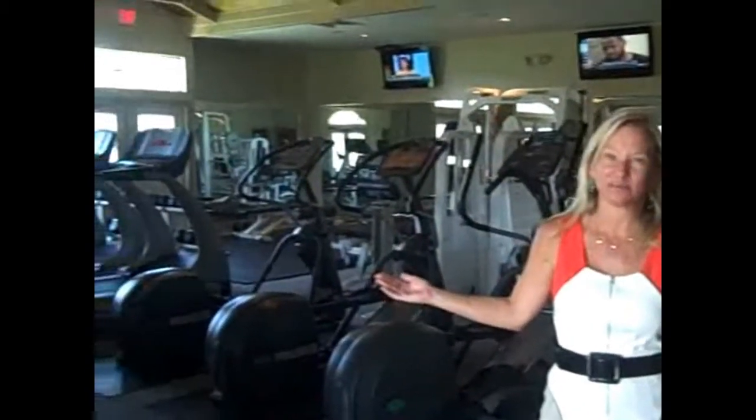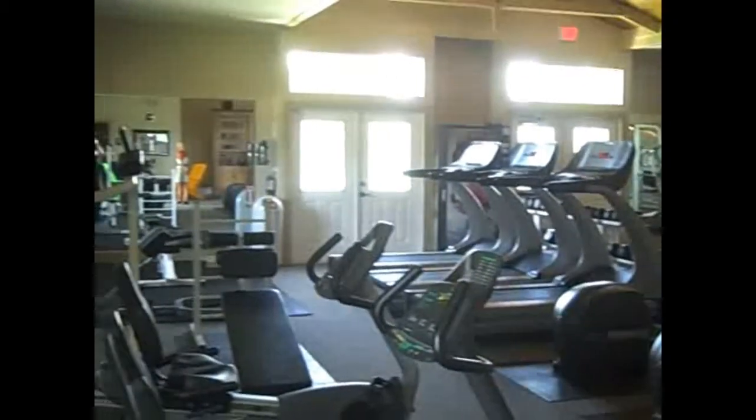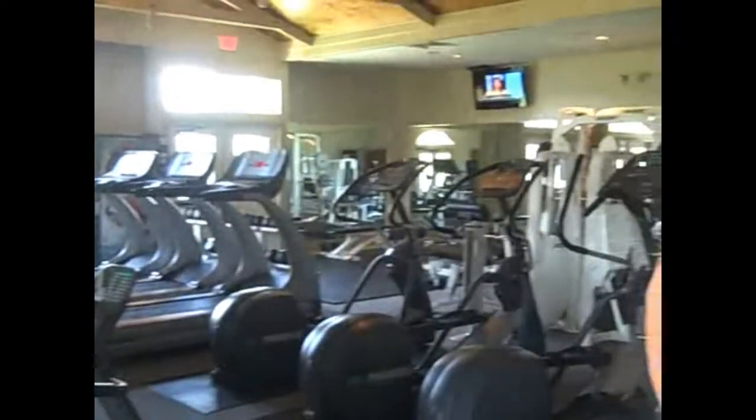If you're looking for an active lifestyle, World Golf Village has it all. You can see here our fully stocked and equipped fitness room. Brand new equipment, well maintained, offers 24-hour access as well as fitness classes including yoga and Pilates.